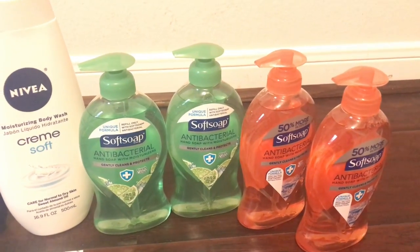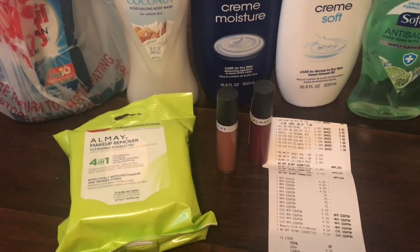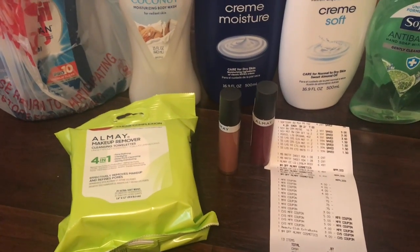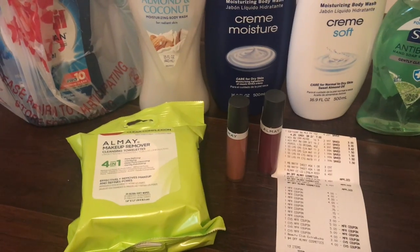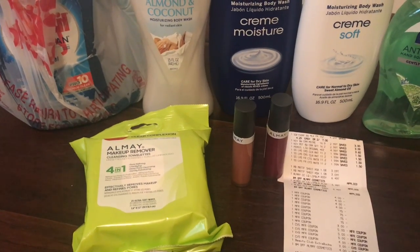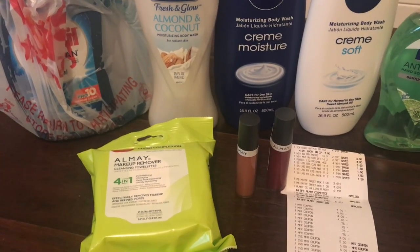I got a $5 extra buck back on the spend $15 get $5 deal. I had a $4 off CRT that printed last week but I did not use it. We also have $4 off one coupons in our Smart Source today. The lippies were $6.49 and the makeup remover wipes were also $6.49, so it comes out to about $18 before coupons. Then you take off $12 in coupons and the $4 CRT — they become super cheap.